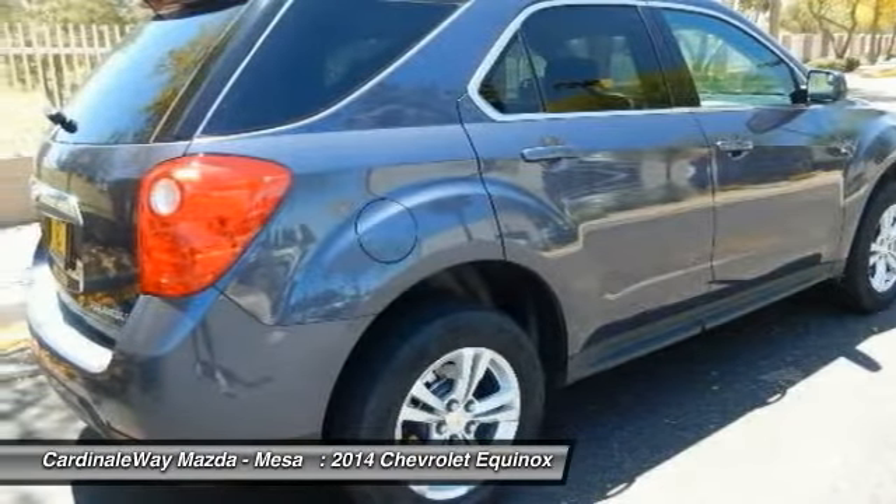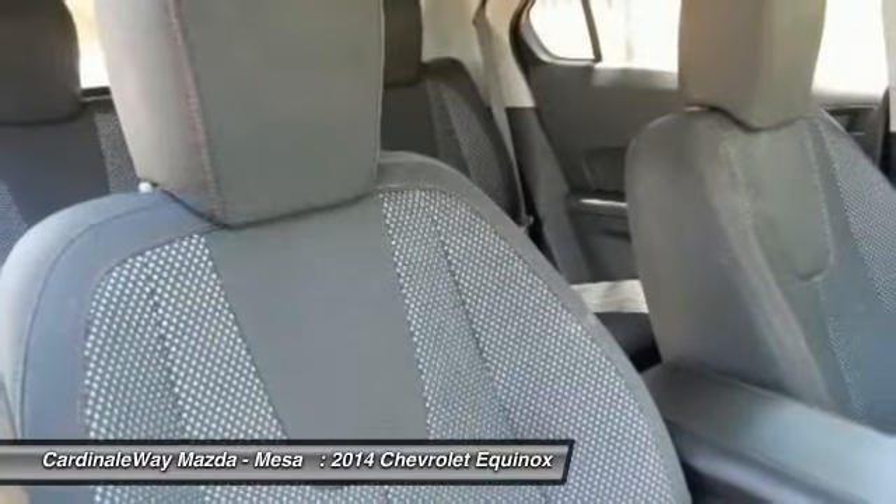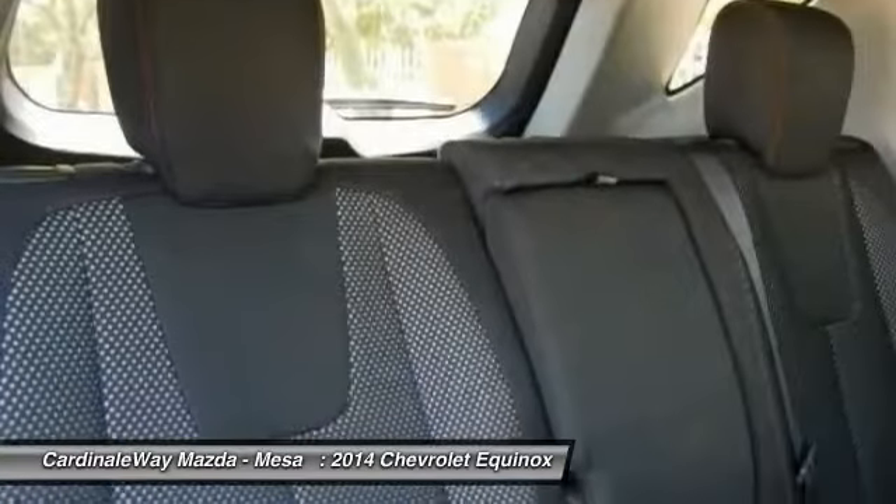This isn't just a vehicle, it's an experience — so stop in for a test drive today.